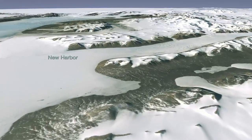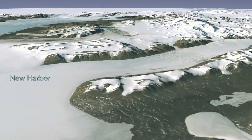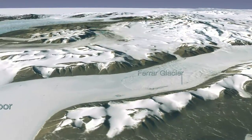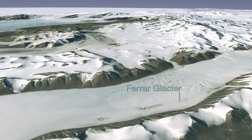Among Antarctica's most prominent features are its mighty glaciers, like those seen here. As we move over the Farrar Glacier, we notice that LIMA reveals some areas of bare ground, where blistering winds have swept valleys clean of their snow cover.